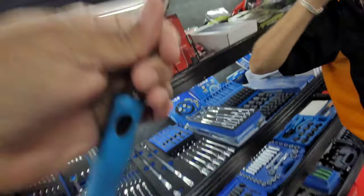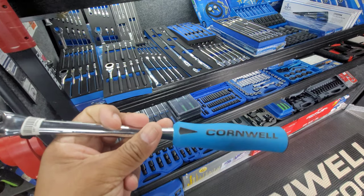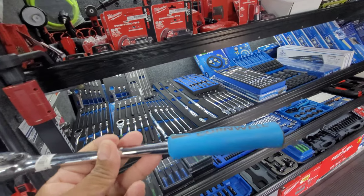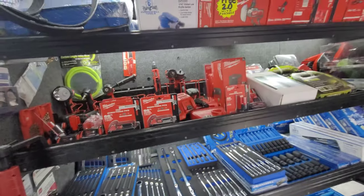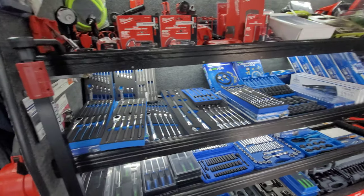I'll be off in a second, man. I don't want to keep you too long. Look at that — that is sick. It's a good price too. Does it come in a flex head? Yeah. I'm paying off my last ratchet still. I like that ratchet, man. That 36-tooth is nice — that thing is real nice.